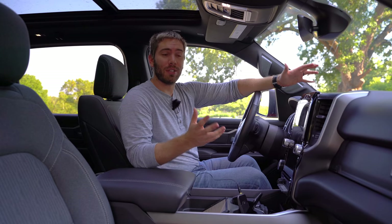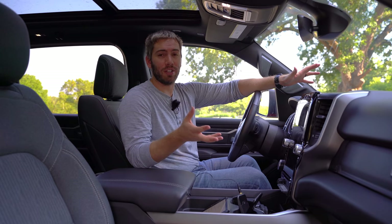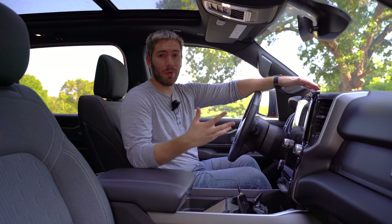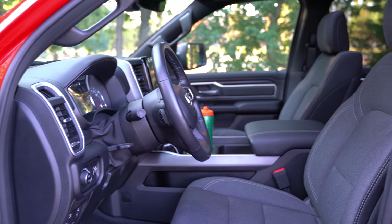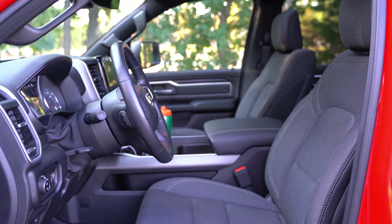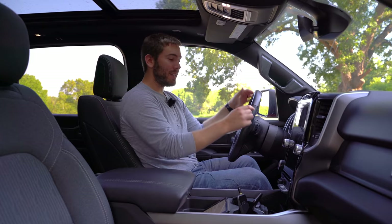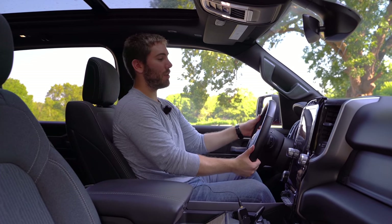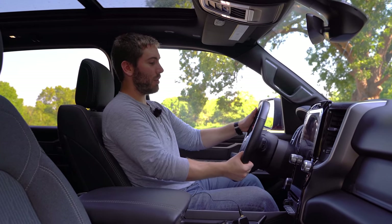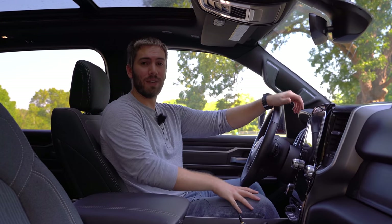As far as space goes, just about everybody should fit in here just fine. Headroom, legroom — tall people, short people. For shorter people you even have power adjustable pedals so you can move them closer or further back. The steering wheel is heated. On the upper trims you can get memory settings, power telescoping and tilting, but this one with manual adjustments is just fine.